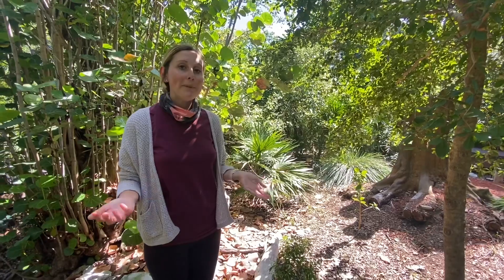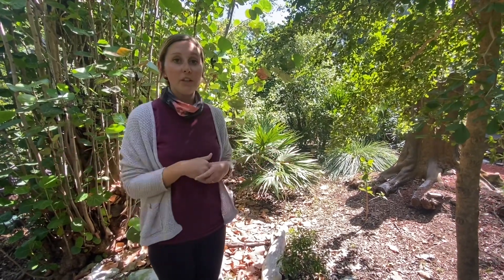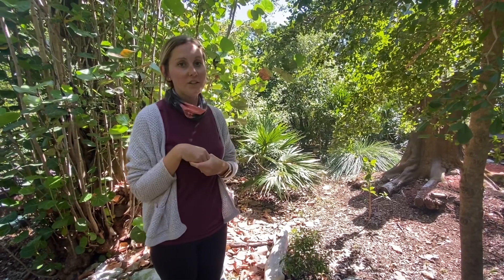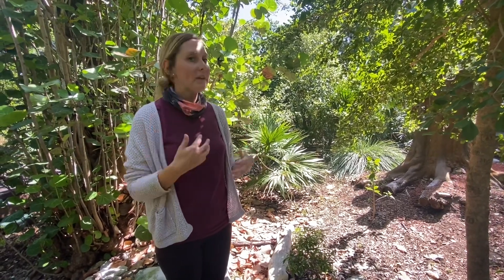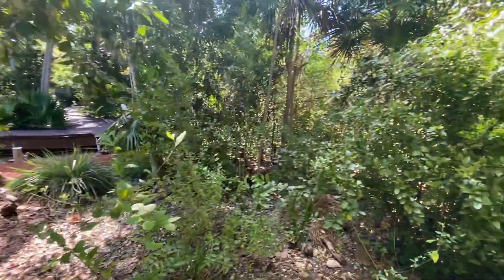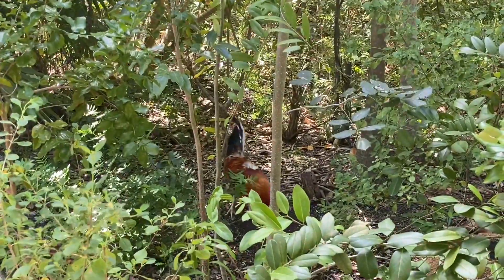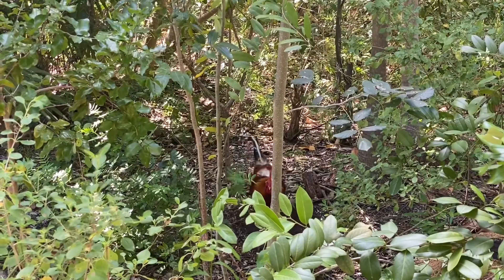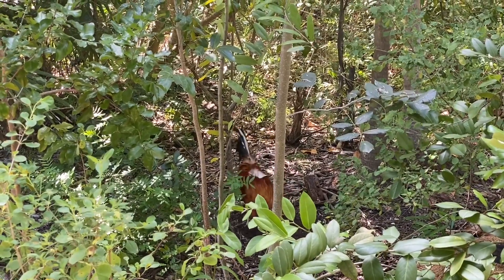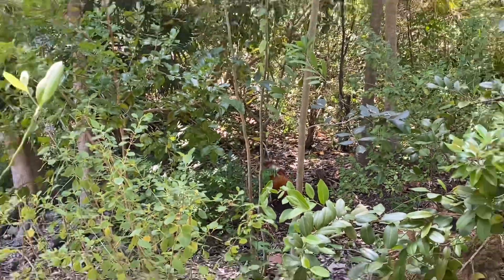What happened was a lot of people released their chickens that they used for fighting, and they began to populate because here we have a no-kill policy on our island. The chickens reproduced and that's why they're here. They're very invasive to our island because they can eat our native lizards, insects, and some of our native plants as well. They're also known as the Key West gypsy chickens. Hope you learned a lot — see you next time!